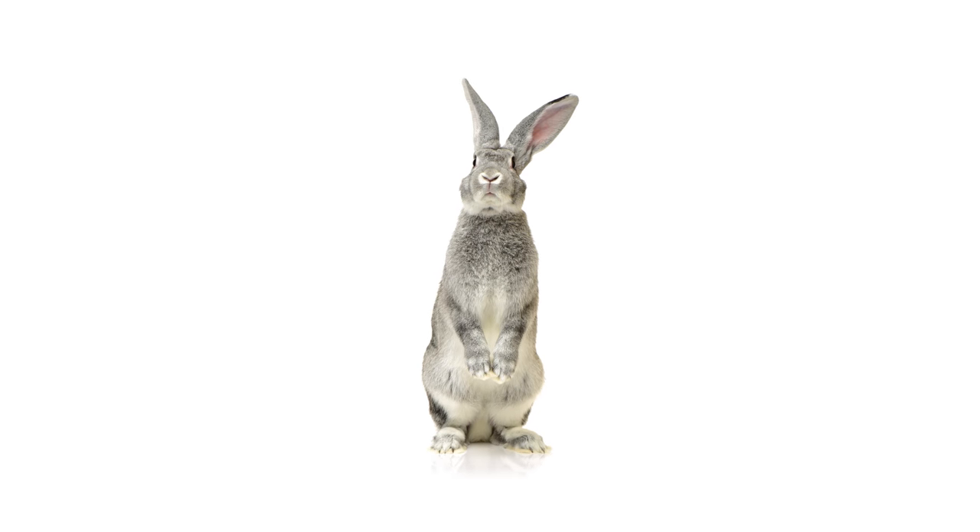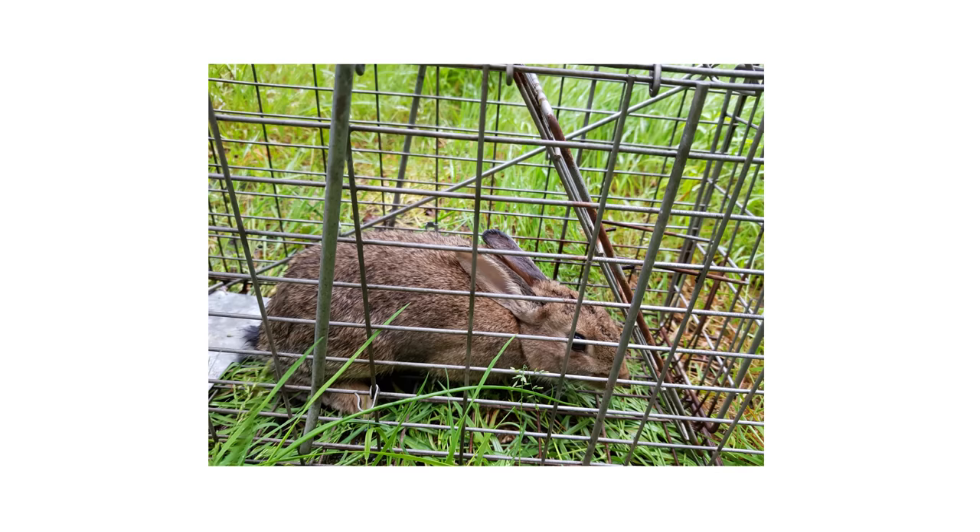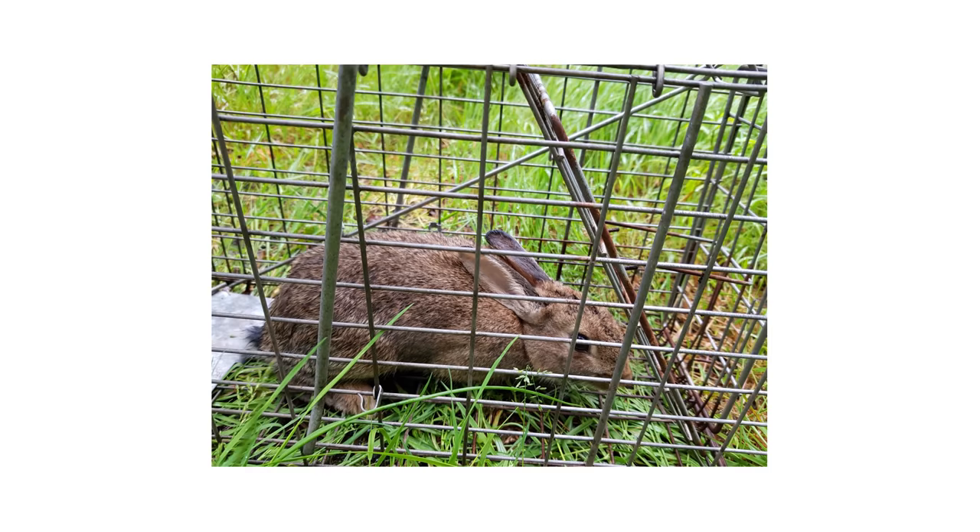It's not uncommon for rabbits to wander onto your property in search of food, water, and shelter. Having rabbits can cause damage to your property and even health issues, so in this video we'll go over how to trap rabbits using professional live animal traps.